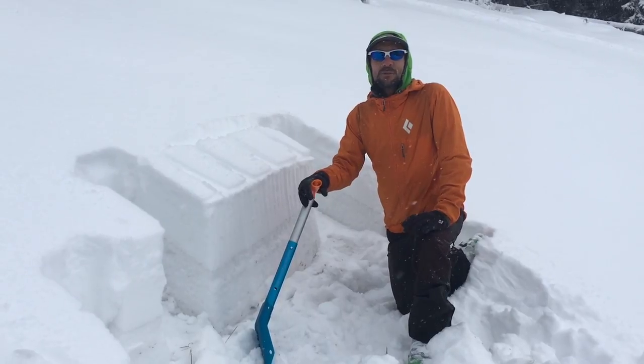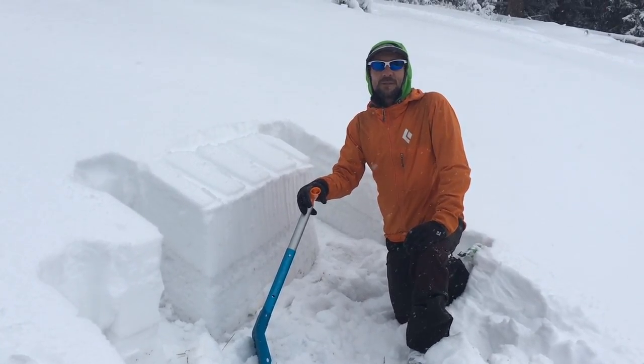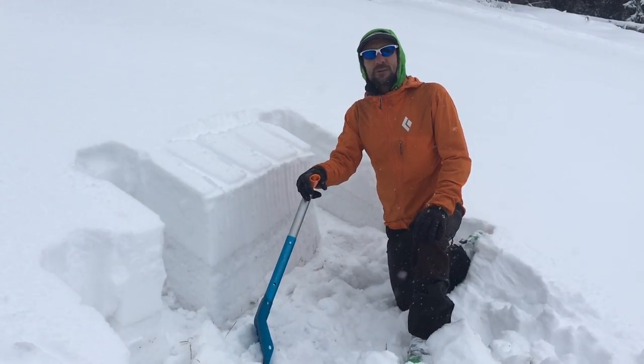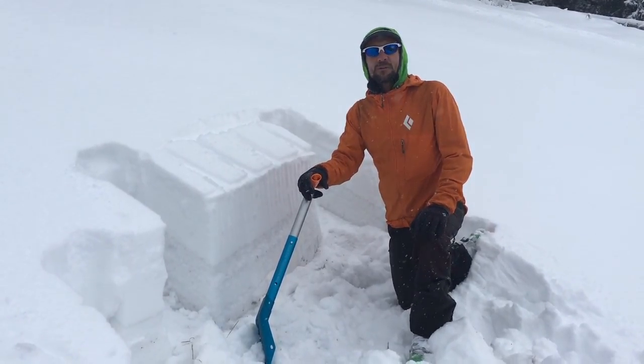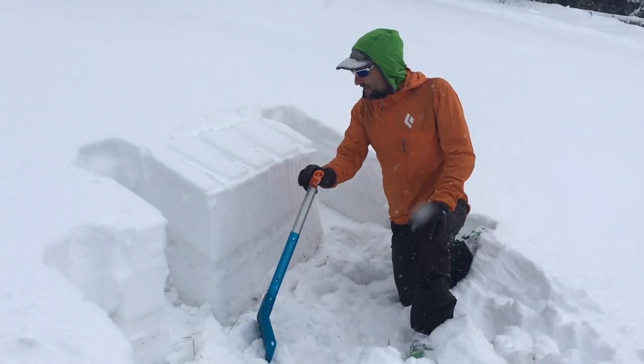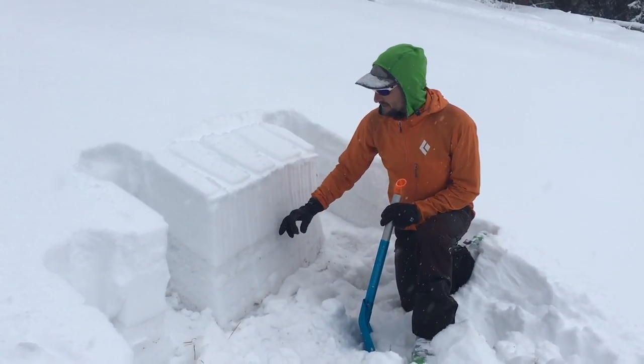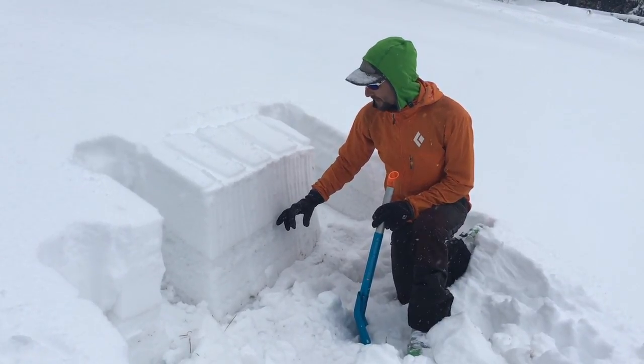Hi, I'm Jake Urban, coming at you from the Jackson Hole Outdoor Leadership Institute. Quick little snow pit update. We're at about 9,100 feet in Avalanche Bowl on a northerly aspect, just looking at some of the new snow and how it's interfacing with this facet layer that we were looking at just a couple of days ago.